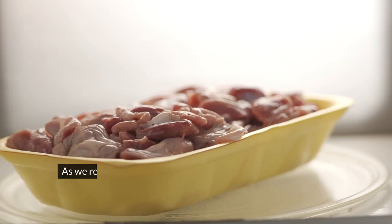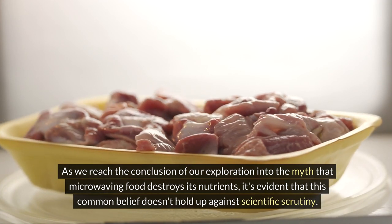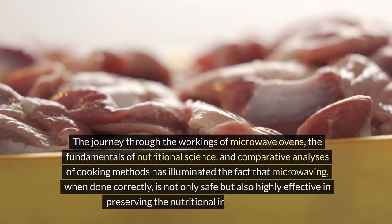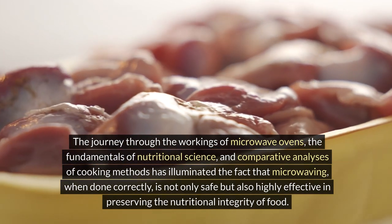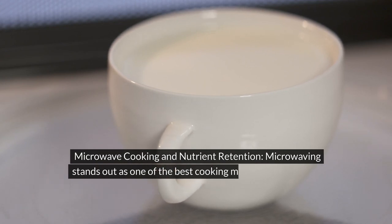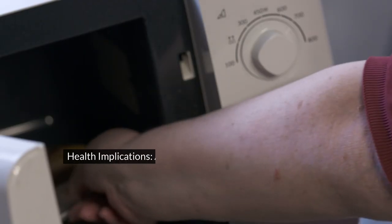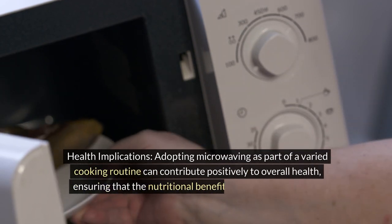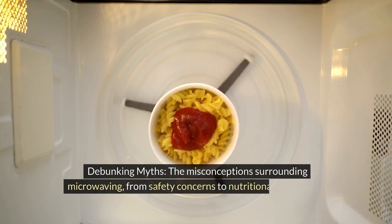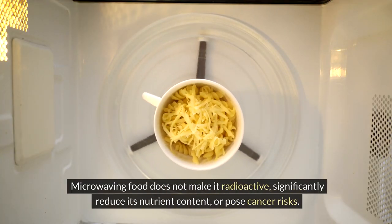As we reach the conclusion of our exploration into the myth that microwaving food destroys its nutrients, it's evident that this common belief doesn't hold up against scientific scrutiny. Microwaving stands out as one of the best cooking methods for retaining essential vitamins, minerals, and antioxidants, thanks to its quick cooking times and minimal need for water. Adopting microwaving as part of a varied cooking routine can contribute positively to overall health. The misconceptions surrounding microwaving — from safety concerns to nutritional destruction — have been debunked: microwaving food does not make it radioactive, significantly reduce its nutrient content, or pose cancer risks.